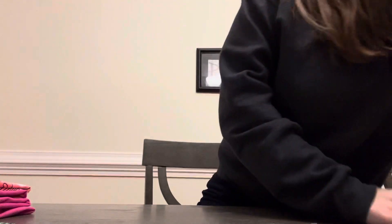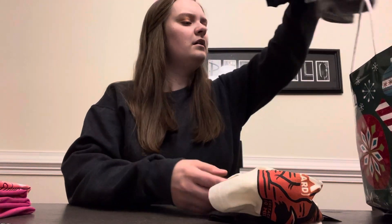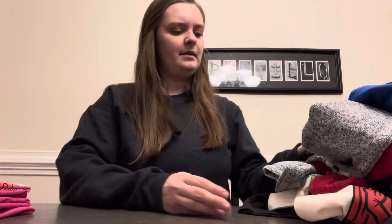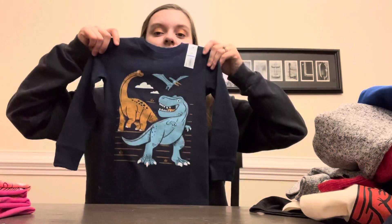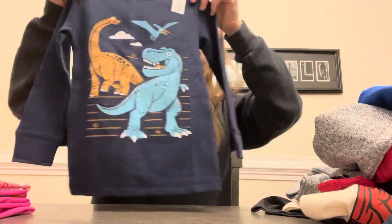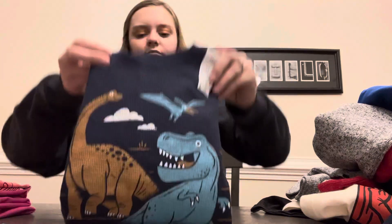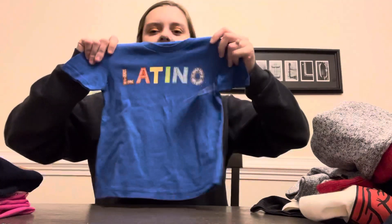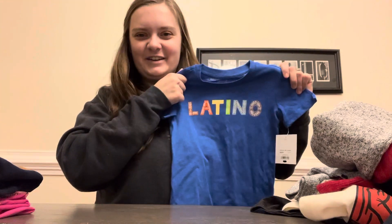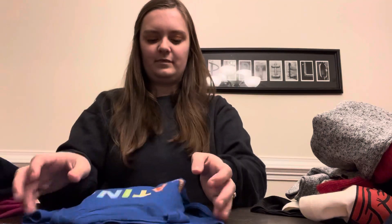I'm going to go ahead and show the clothes they got for my son as well. They got them a lot of clothes, which I love when people get the kids clothes. This one's a 2T from Kohl's — he loves dinosaurs and it's a nice thermal-type material that will keep him really warm. She had a Latina shirt and he has a little matching Latino shirt, so they can be a little matchy-matchy.